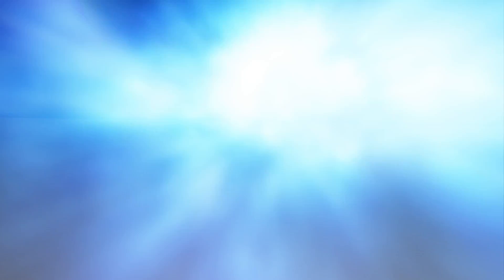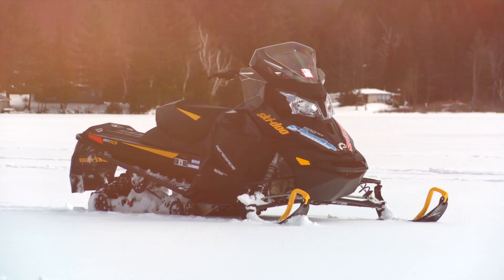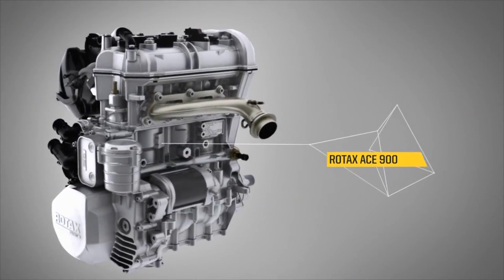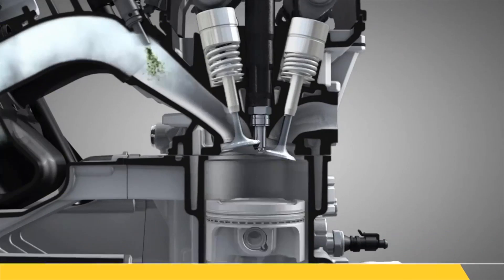Winning the Snowtrax Revolutionary Advanced Design Award last season for their drive-by-wire technology, Skidoo has opened the floodgates of electronic integration with their 900 ACE motor package and created not only the most versatile engine in the industry, but also allowed the consumer unprecedented control over the motor's power output as well as delivery.